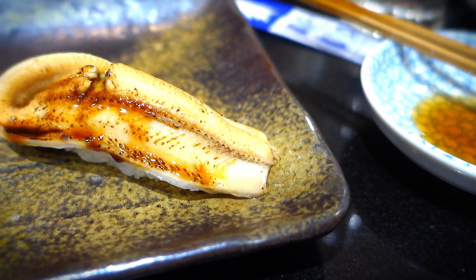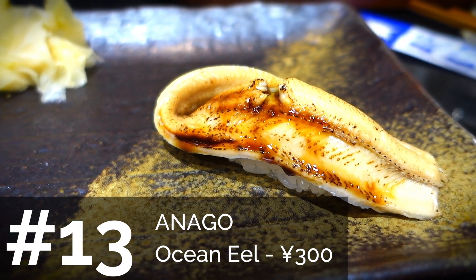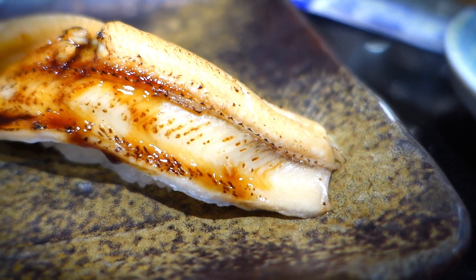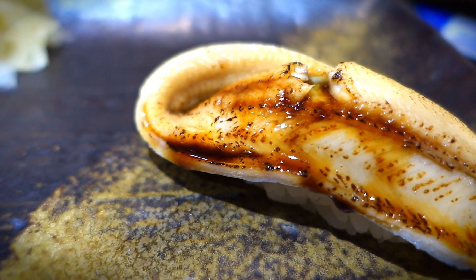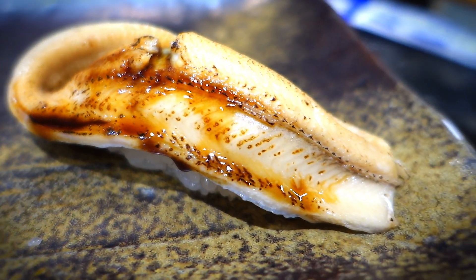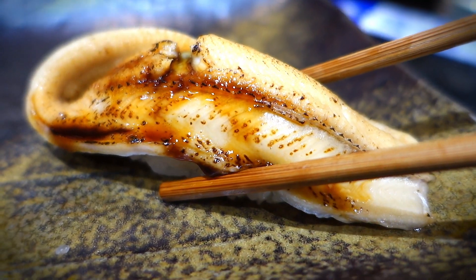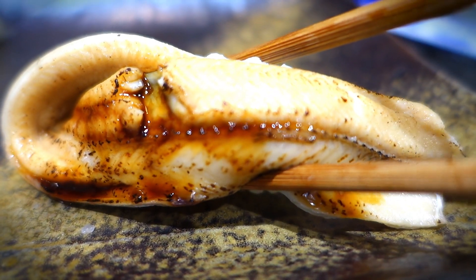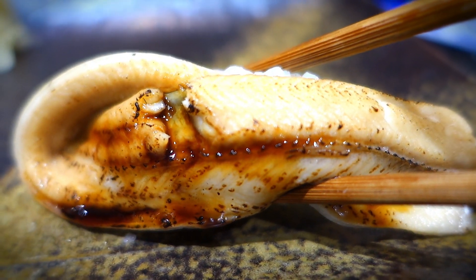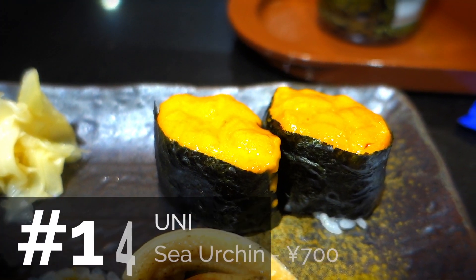Now we're moving on to anago sushi, which is ocean eel. It usually comes with a sweet sauce on it, so you don't have to dip it in soy sauce. I think it's amazing. Akina actually feels it's wrong to have sweet sauce on it — so there's a difference of opinion there!